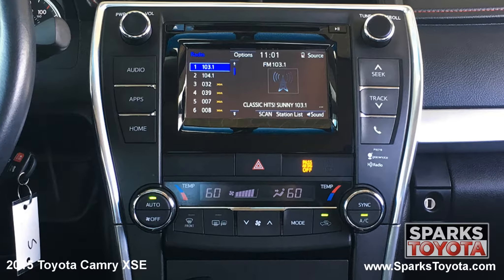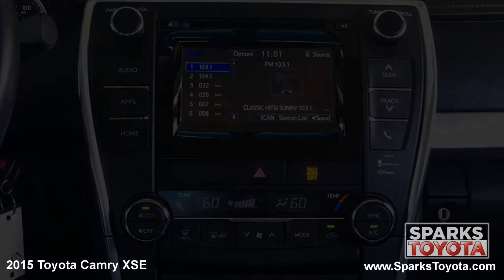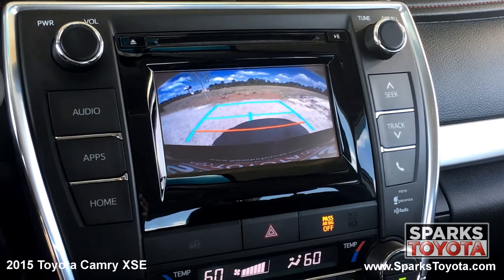You also have dual zone climate controls and everything you see here is easy to use. Take a look at the backup camera — it's very clear and has guidelines to make backing up a breeze.